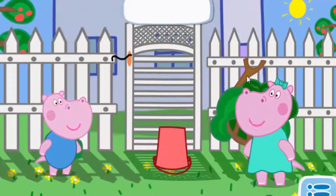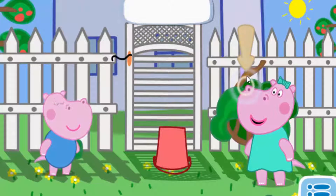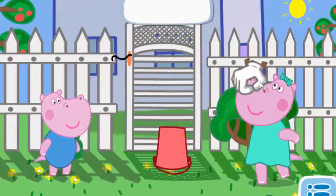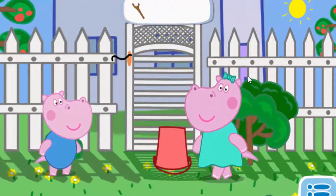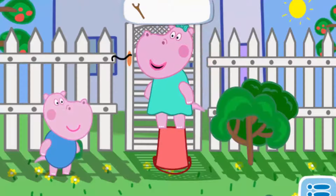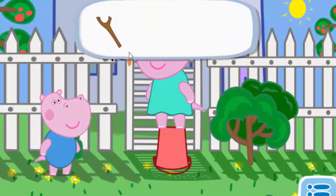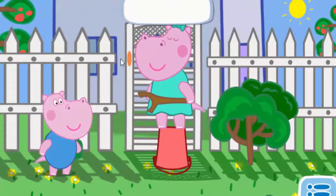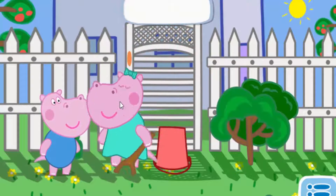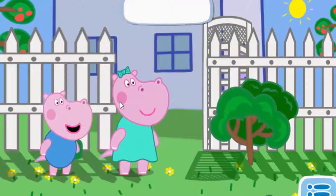Peppa, take the branch — we can use it. Click it. Pass me the branch. Here you go. Let's open the gate.